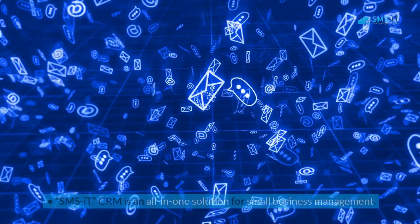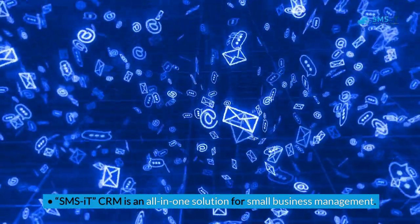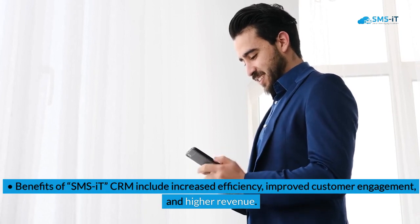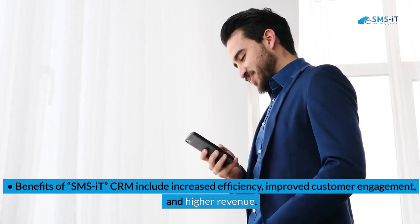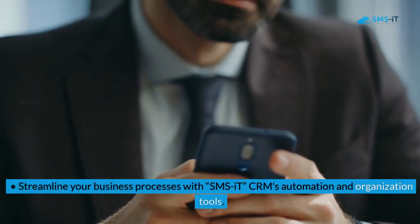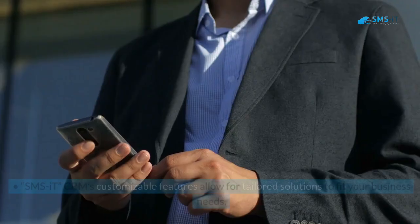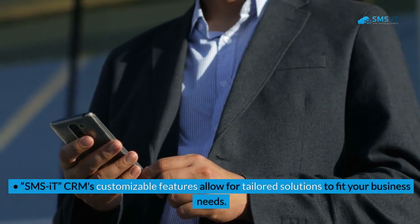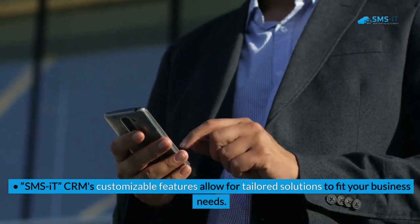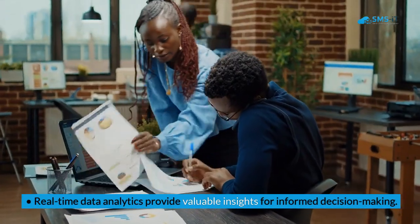Key takeaways: SMSIT CRM is an all-in-one solution for small business management. Benefits include increased efficiency, improved customer engagement, and higher revenue. Streamline your business processes with SMSIT CRM's automation and organization tools. Its customizable features allow for tailored solutions to fit your business needs, and real-time data analytics provide valuable insights for informed decision-making.